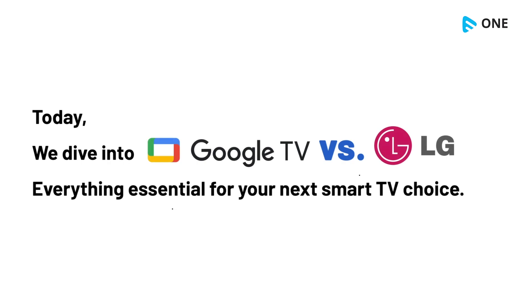Today, we dive into Google TV versus LG TV — everything essential for your next smart TV choice.